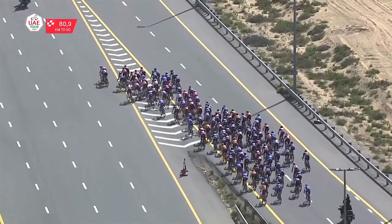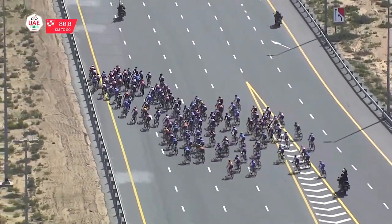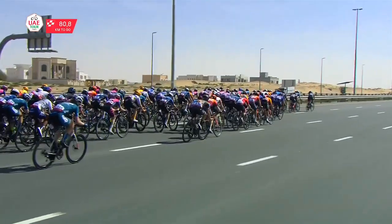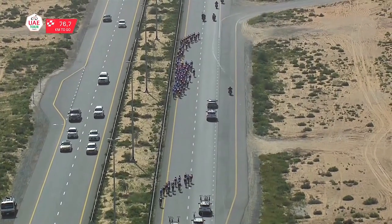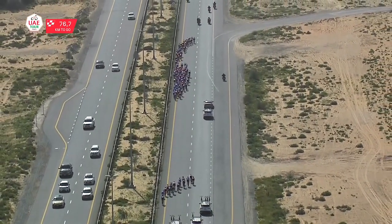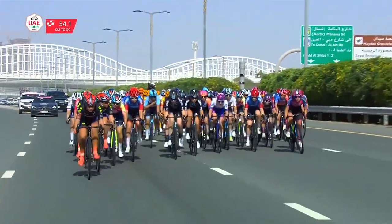What many feared came with 80 kilometers to go: crosswinds. The peloton is sweeping to the left side of the road trying to find a good position in the wind, and with very high speeds — about 40 kilometers per hour on average — the peloton is breaking into echelons. But it won't last for long and the bunch is back together.